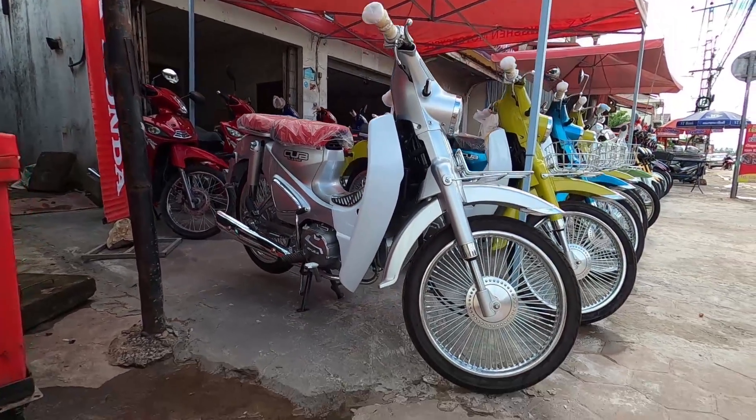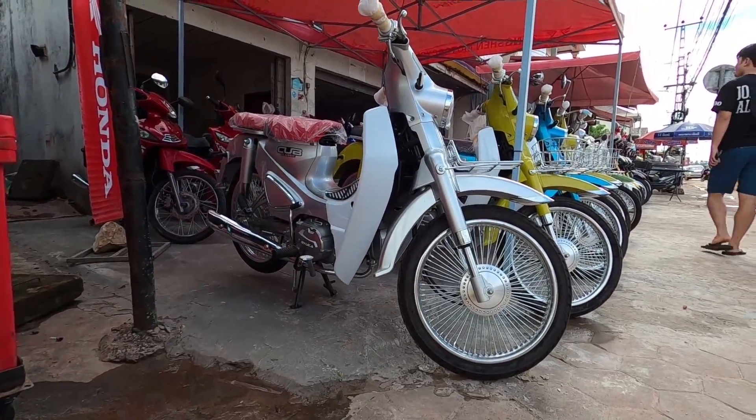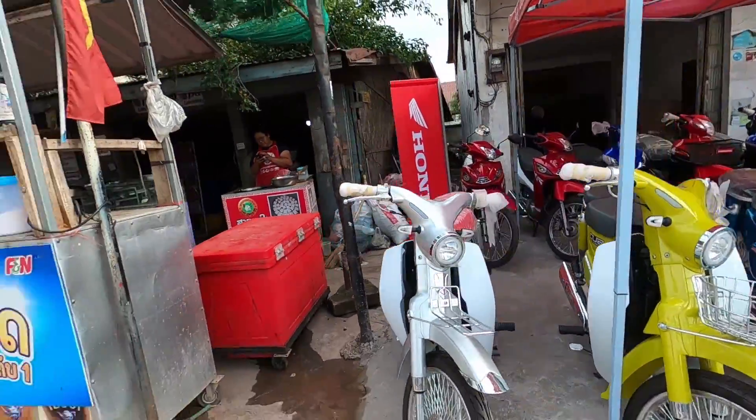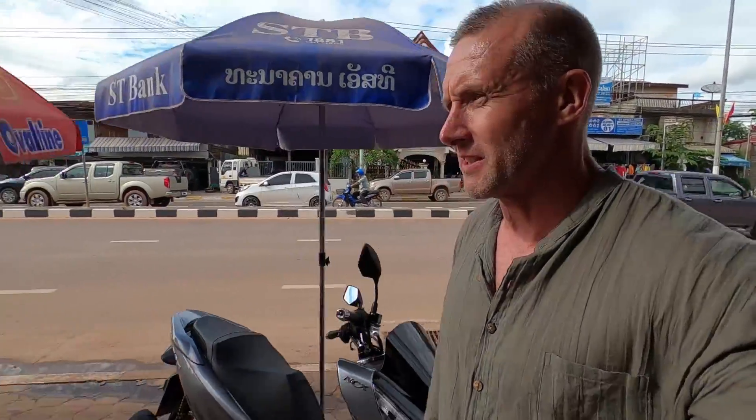It's a rip-off of your Honda Cub. Still looks cool though - I thought it was a Honda Cub from a distance, but it wasn't.